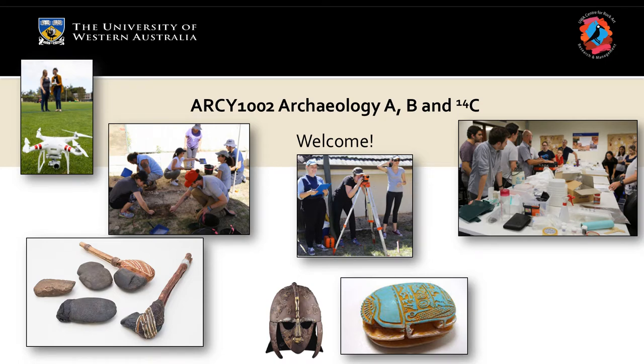Welcome to Archaeology ARCY 1002, Archaeology AB and 14C — a little in-joke. This is not a usual unit in that it's very skills-rich, but it's also theoretically informed. We get our hands dirty, all in the name of science.